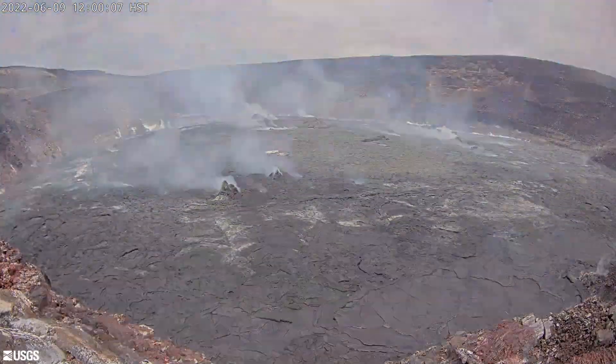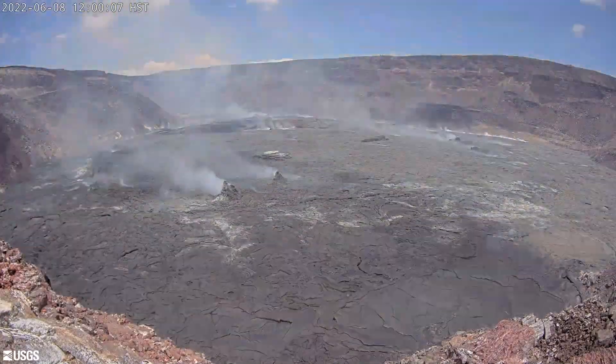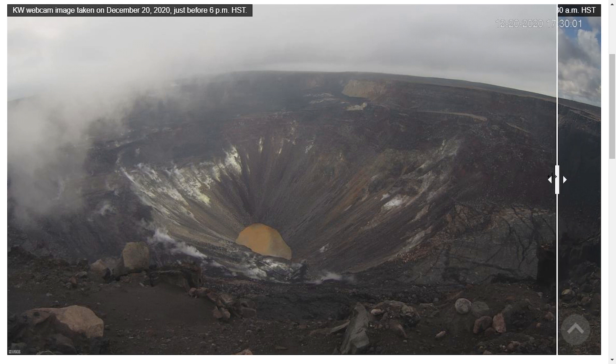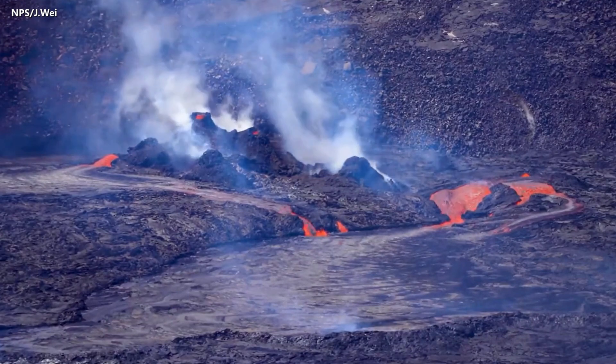Newly published video captured by scientists shows dramatic uplift of the Kilauea Caldera floor in Hawaii Volcanoes National Park. The lava is refilling the enormous depression that was created during the summit caldera collapse in 2018, as the 10-month volcanic eruption continues.